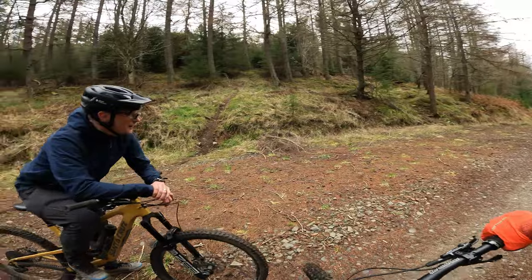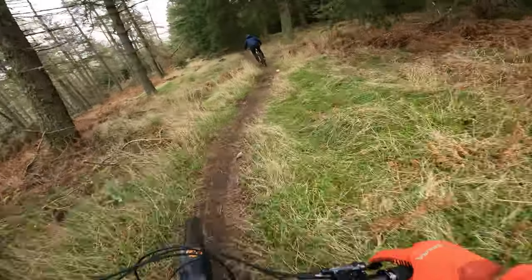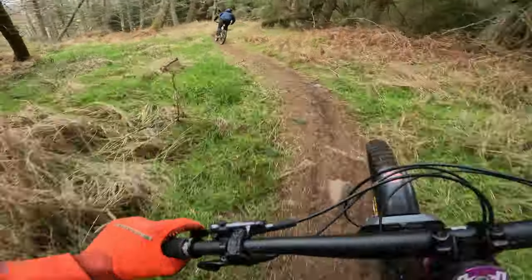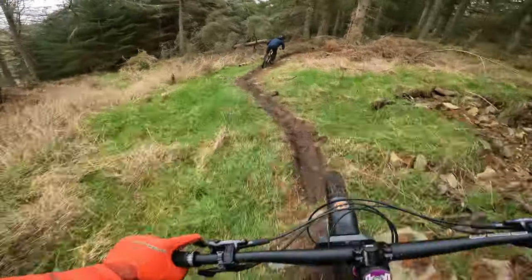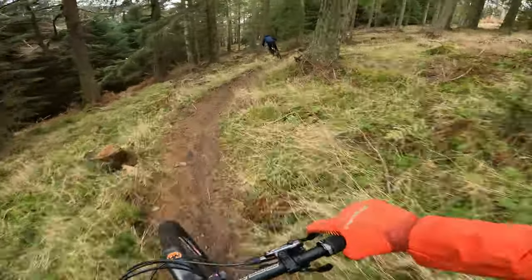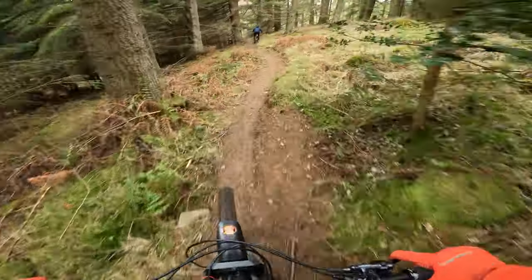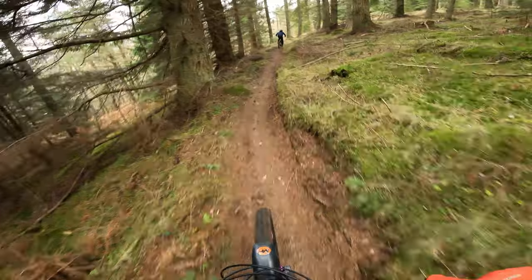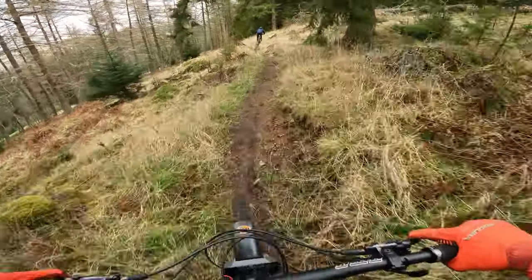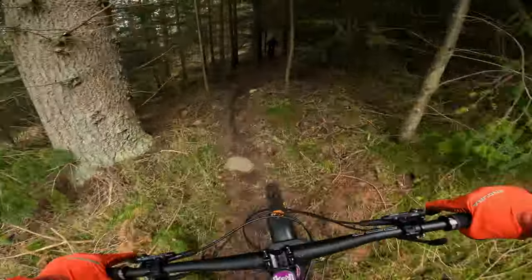It's a quite cheeky wee trail. Some more of these cheeky wee warm-up trails. Oh, this is quite flowy actually — this is very different from the last one we just rode. Lost a bit of speed there. These are cool trails, great for a warm-up. Oh, Danny's away — nice!